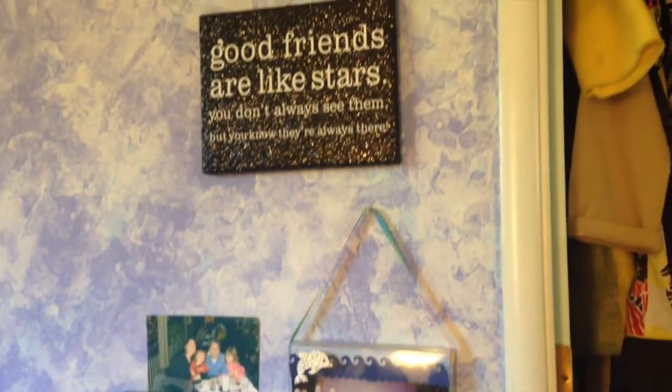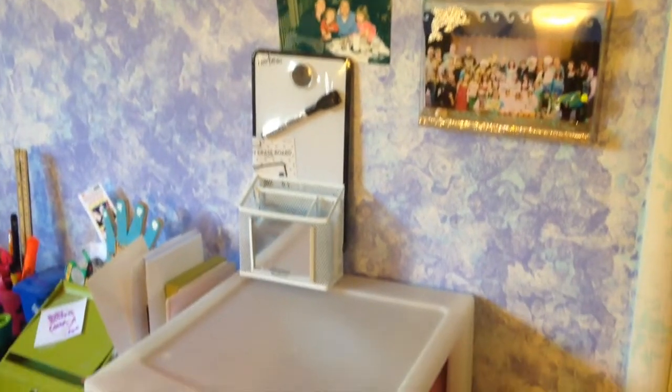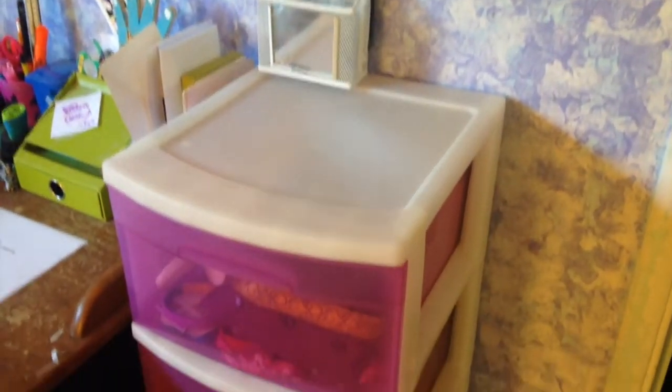And then over here, I have a quote and some pictures. And then down there, I have some locker stuff. And then down there, I have pink and white three drawers.